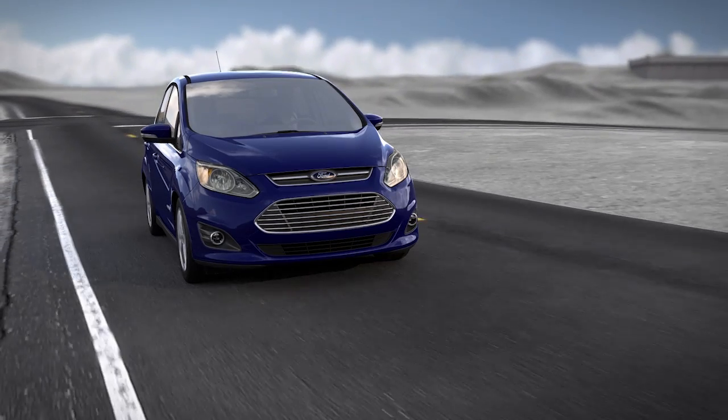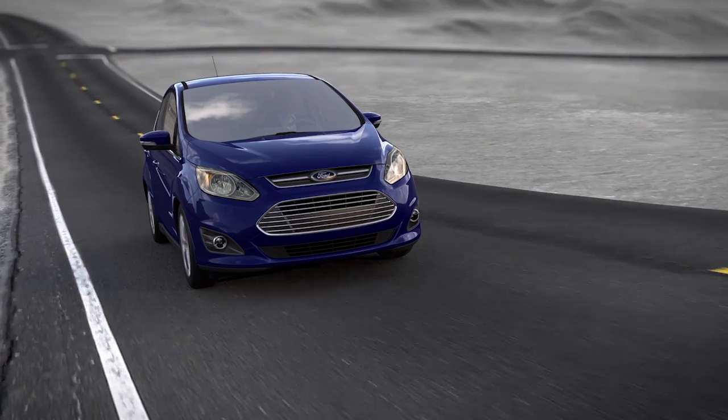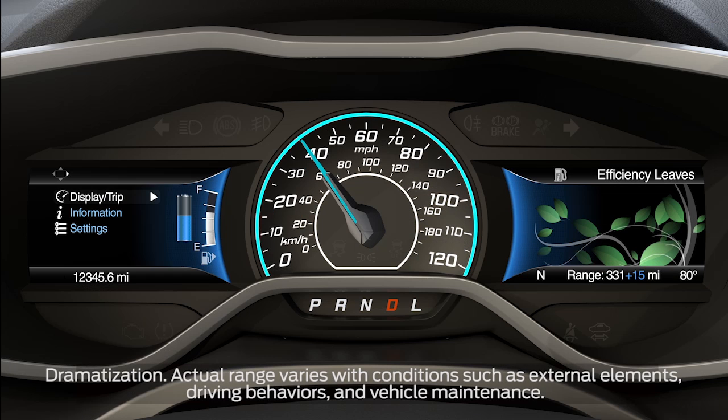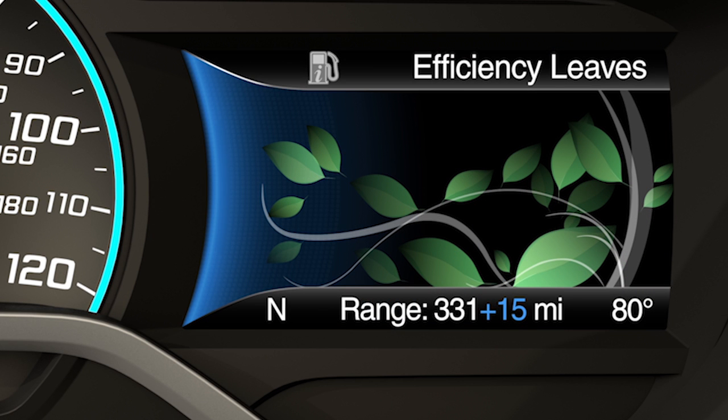Did you know that your plug-in hybrid electric vehicle is equipped with a feature that gives you an approximate estimate of how far you can travel and how much fuel or energy you have available? The vehicle range indicator displays the estimated distance your vehicle can travel with the energy currently available. The range is displayed at the bottom of the screen with gasoline ranges shown in white and electric range in blue.